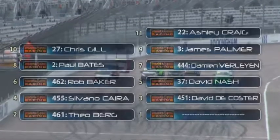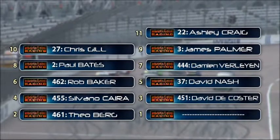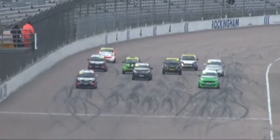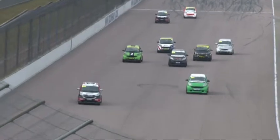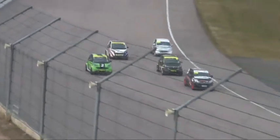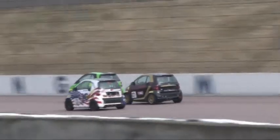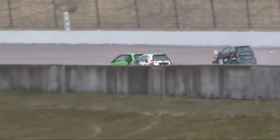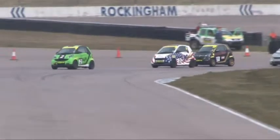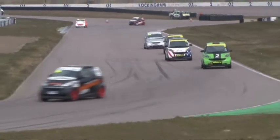Welcome back to Rockingham. It's Theo Berg starting in pole position for race 3. David Da Costa second, Silvano Cara in third. Ashley Craig was slated to take the race but sadly couldn't get the car out in time. So it's a nine-car field and a great start from Theo Berg — much happier about the standing start. Through he goes into Turn 1. Just keeping our eyes on the battle of the Brits for third position — Silvano Cara's third, the Brits squabbling over fourth place. James Nash coming up to try and take that from Paul Bates in green, who holds fourth position at the moment. The lead trio already at the hairpin.